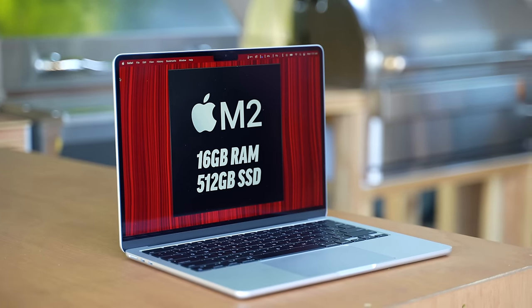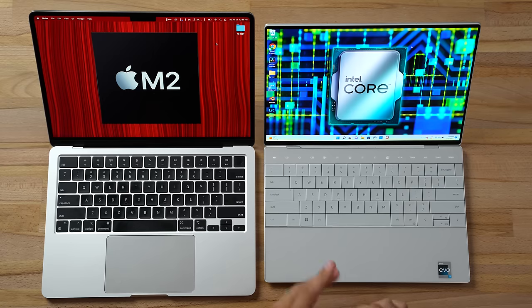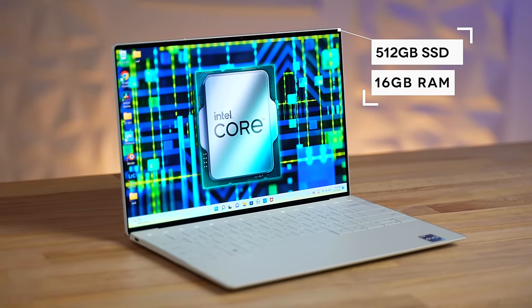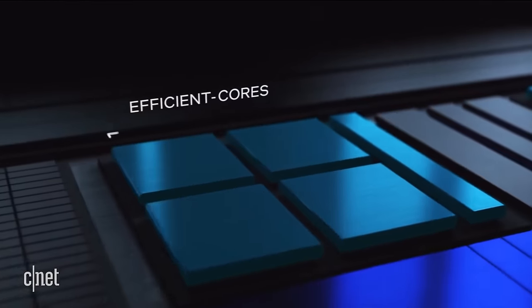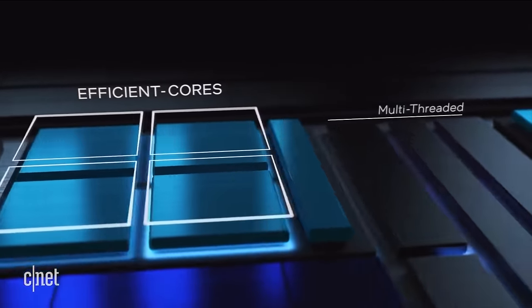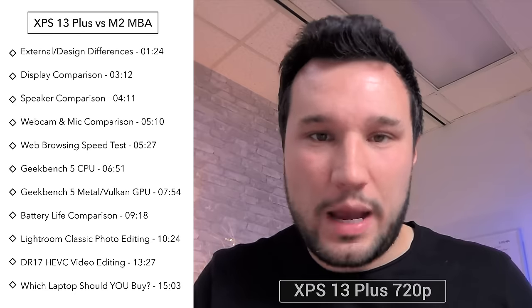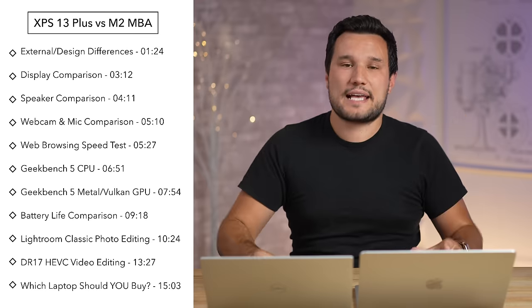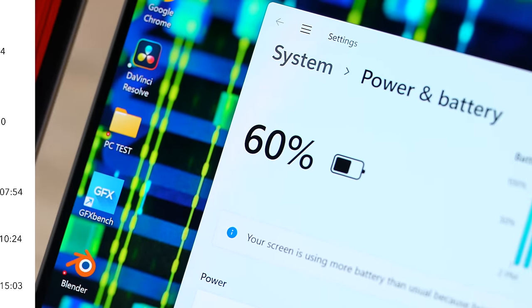Does the M2 MacBook Air absolutely destroy Windows laptops? Today we find out, because we have the latest Dell XPS 13 Plus, spec'd with the same 512GB SSD and 16GB of RAM. It has the latest Alder Lake i7 chip with efficiency cores. We're going to compare the design, speakers, webcam, benchmarks, and real-world productivity tasks.